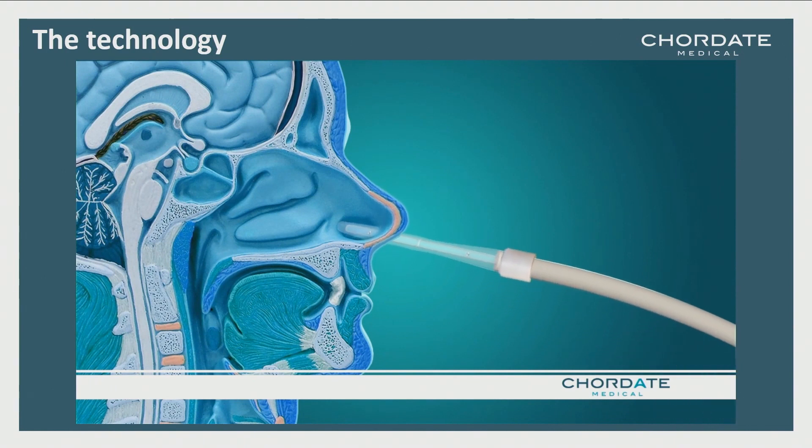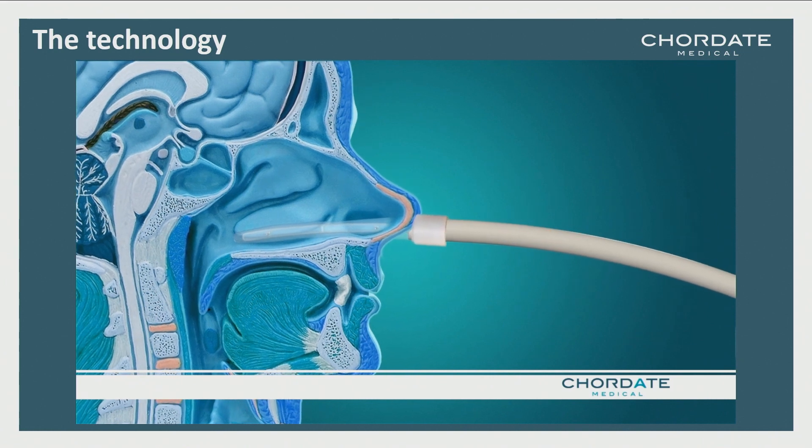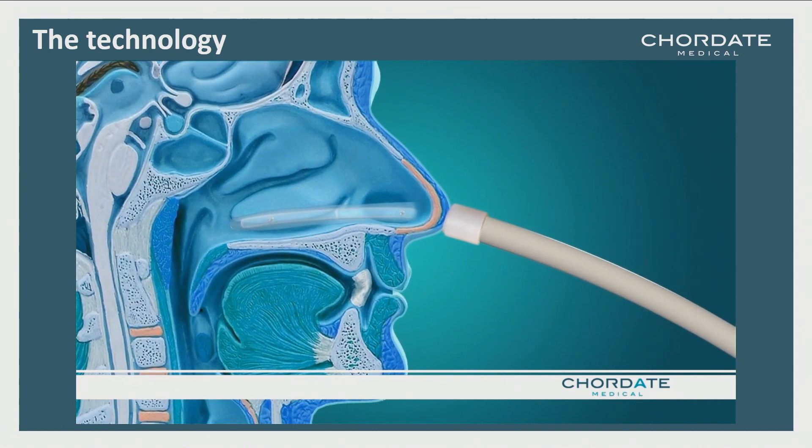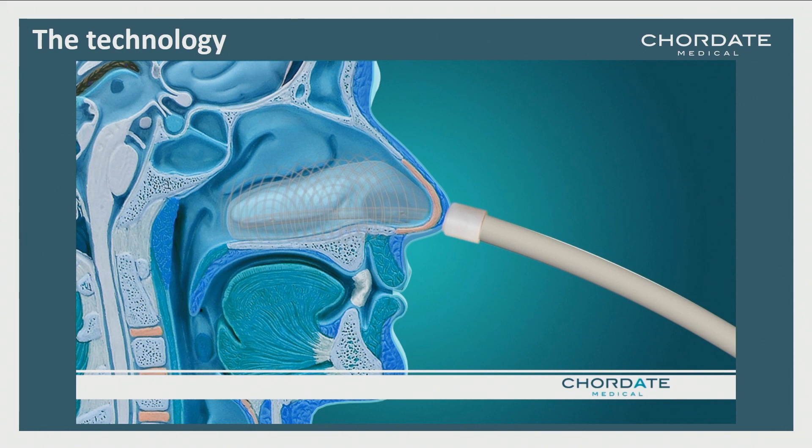So how is this done? We place the catheter tip, which ends with a balloon, in the lower compartment of the nose. When it's in place, you press start and the machine automatically fills the balloon with air to a certain pressure, and then it starts to vibrate. This is a specific frequency, amplitude, and pressure designed to make the effect optimal. This goes on for 10 minutes, then the machine asks you to change to the other nostril and repeat the routine for 10 more minutes.